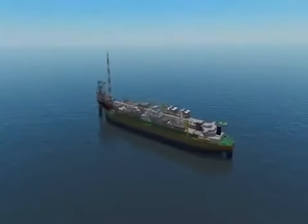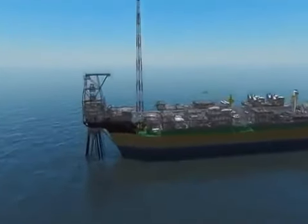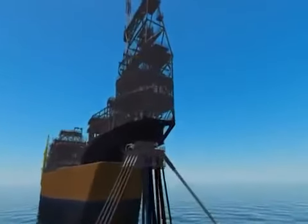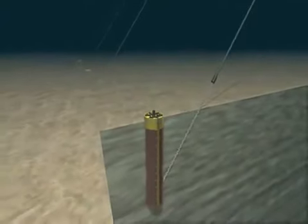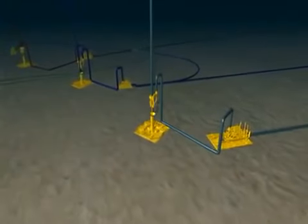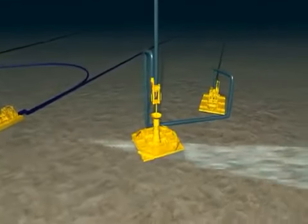Holding the turret in place are 12 polyester and chain mooring lines. Fixing them in place on the seabed are suction piles. The base of the vertical riser components is held in place by driven piles and ballast.